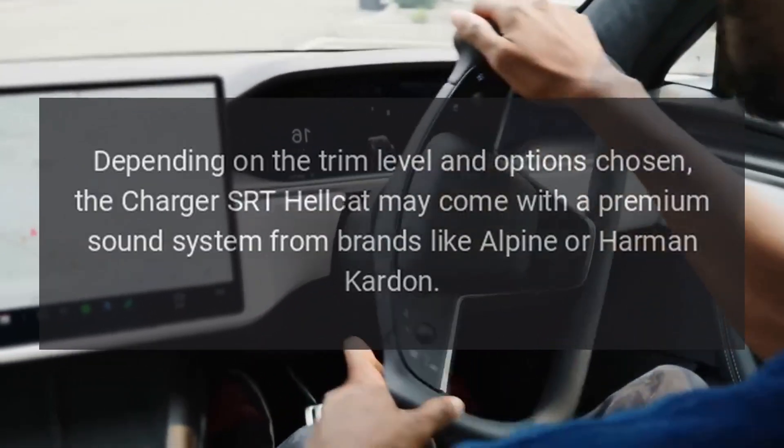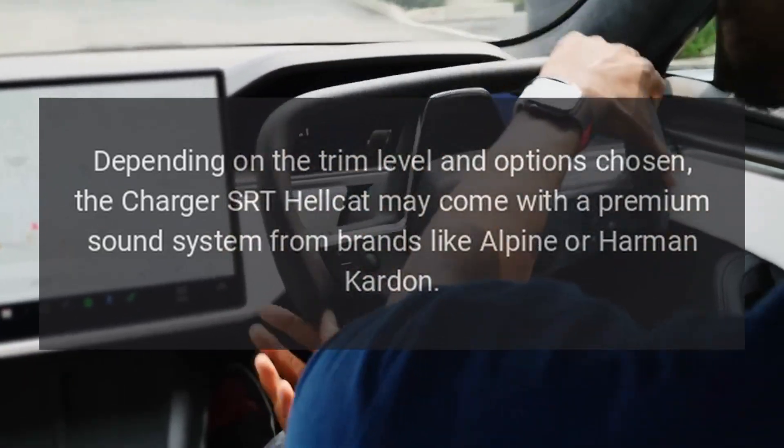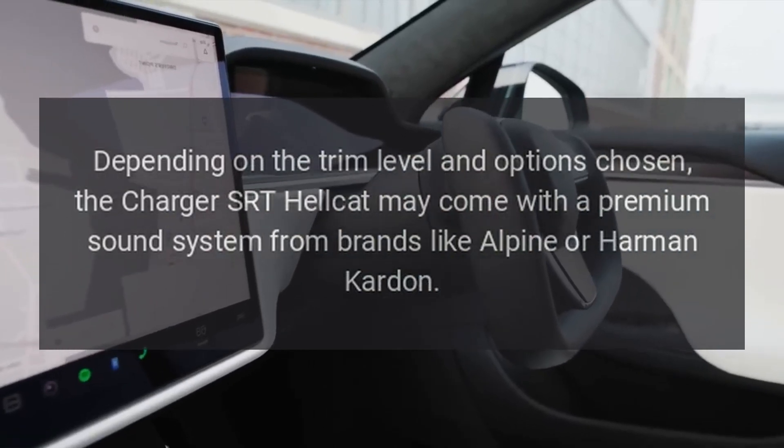Sound system. Depending on the trim level and options chosen, the Charger SRT Hellcat may come with a premium sound system from brands like Alpine or Harman Kardon.